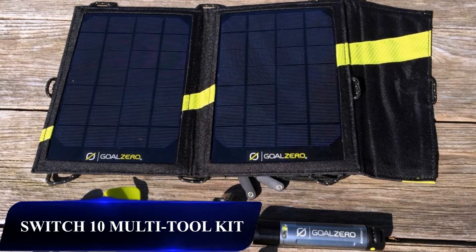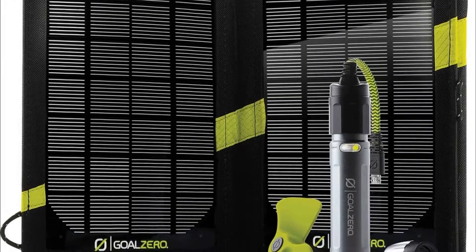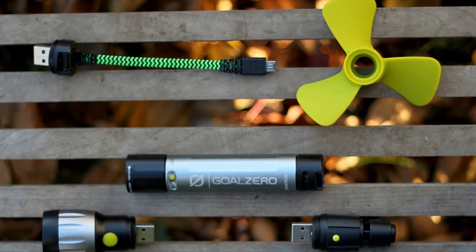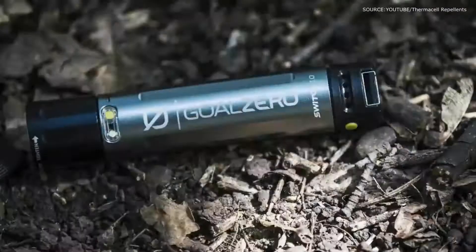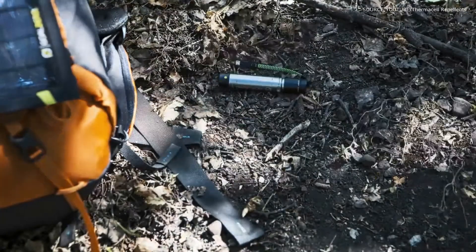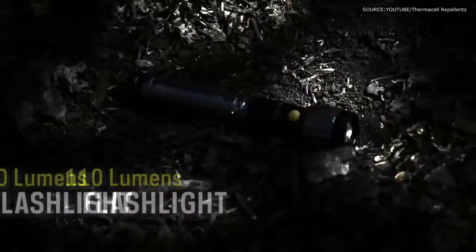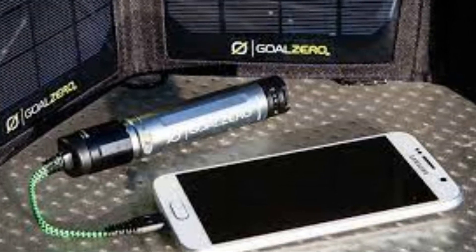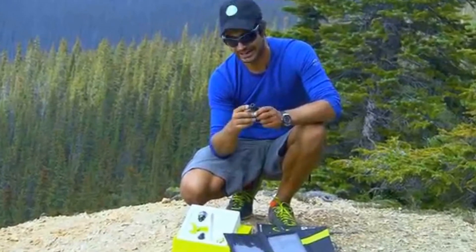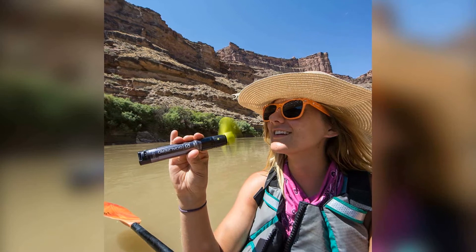Switch 10 Multi-Tool Kit — Goal Zero's Switch 10 Multi-Tool Kit is an extremely reliable all-in-one power solution that can easily be brought along on your camping trip, being able to quickly recharge your phones, gadgets, cameras, and other USB-powered gear with its replaceable 3,000mAh battery that provides 1.5Ah of power through USB output. You don't even need to charge its battery prior to your trip, since the Switch 10 has a 9-volt foldable and weatherproof solar panel that harvests energy from the sun as you start your hike. It also includes a built-in LED light as an alternative to that bulky flashlight you can now leave at home.